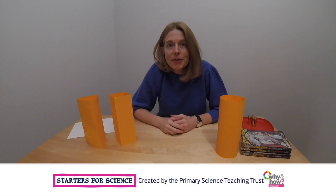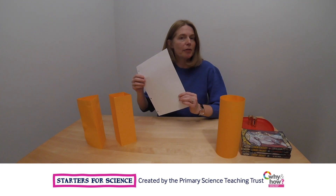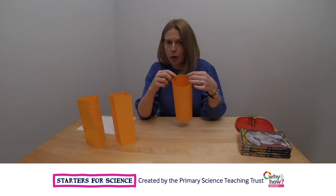Let's test out some engineering ideas. You're going to need some paper — it can be any colour, any type of paper. And you're going to need to make some tower shapes, or some prisms, out of it.